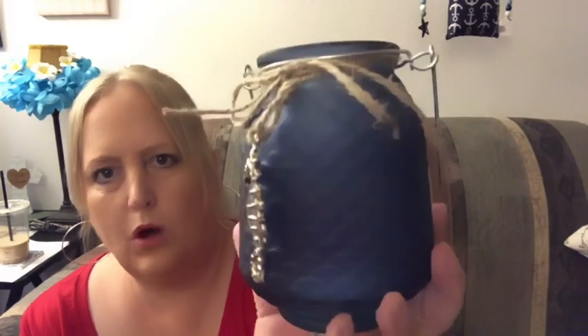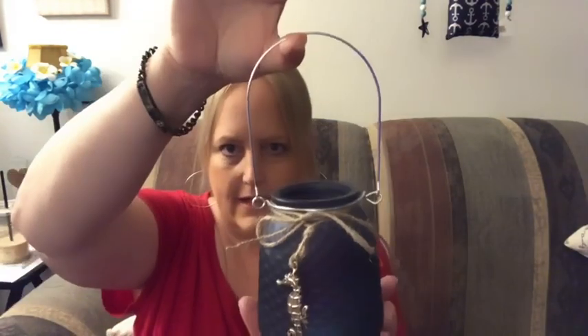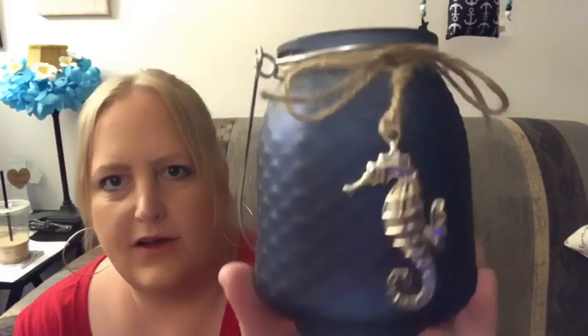This one is Shore Living as well. It's got like a mermaid look — navy blue with twine. You can hang it up or just leave it like that, and it's got a really cute seahorse. Heavy duty metal — totally worth the $1.25.